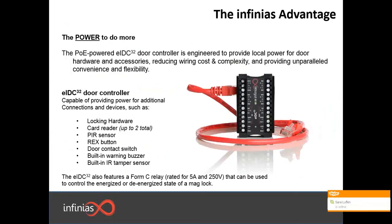Let's talk about some of the advantages of the EIDC controller. This device was engineered to provide local power for the door hardware and accessories. The great thing about that, like we saw on the previous slide, is it reduces wiring costs, the complexity is reduced, and it provides a lot of convenience and flexibility. With this controller, you're able to power devices such as locking hardware, a card reader, a PIR sensor, REX button, door contact switch, a warning buzzer, and an IR tamper sensor.